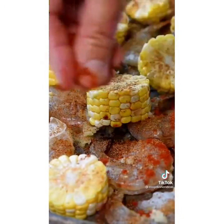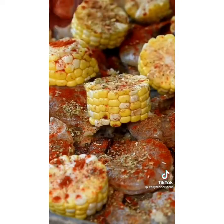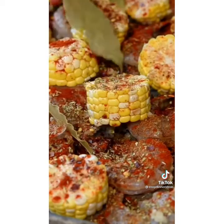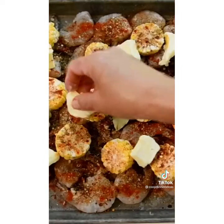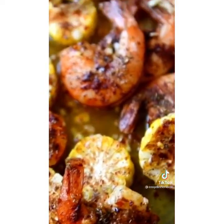Add some Worcestershire sauce, seafood seasoning, crushed red pepper flakes, smoked paprika, and dried oregano. Then add in bay leaves, just like you would if you were doing a shrimp boil. Add more butter right on top, bake it, and it's done. It bakes in about 10 minutes — so easy.